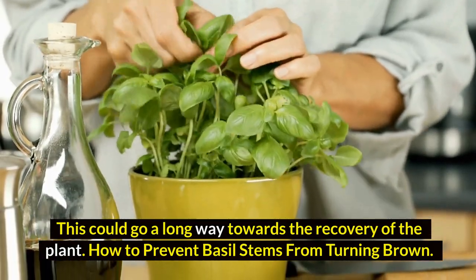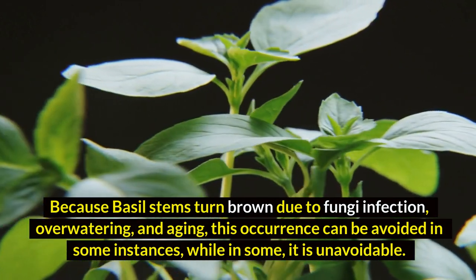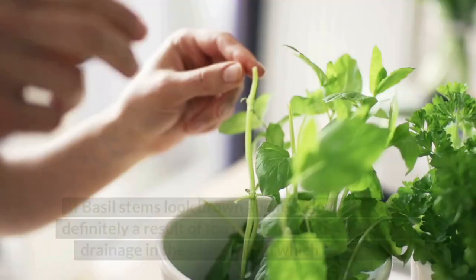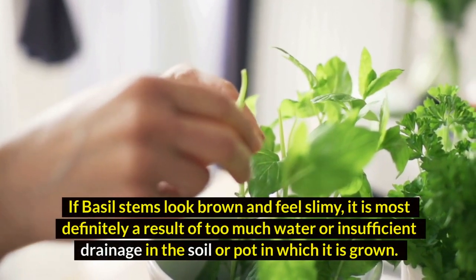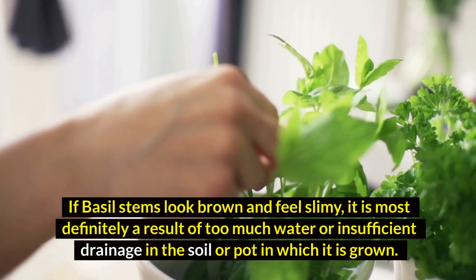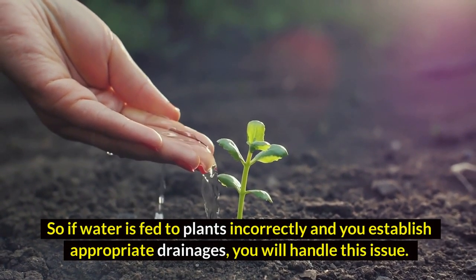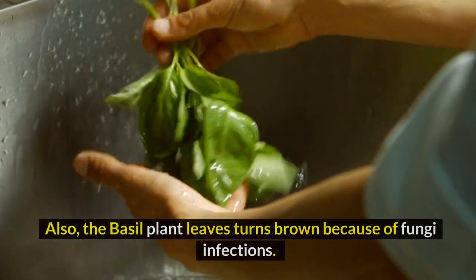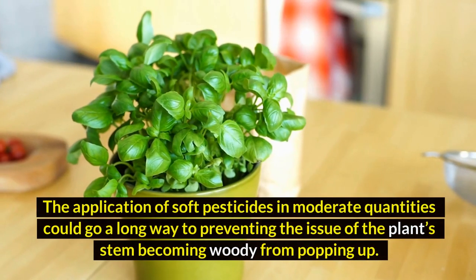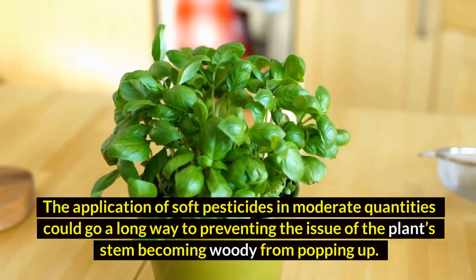How to prevent basal stems from turning brown? Because basal stems turn brown due to fungi infection, overwatering, and aging, this occurrence can be avoided in some instances, while in some it is unavoidable. If basal stems look brown and feel slimy, it is most definitely a result of too much water or insufficient drainage in the soil or pot in which it has grown. So if water is fed to plants correctly and you establish appropriate drainage, you will handle this issue. Also, the basal plant leaves turn brown because of fungi infections. The application of soft pesticides in moderate quantities could go a long way to preventing the issue of the plant's stem becoming woody.